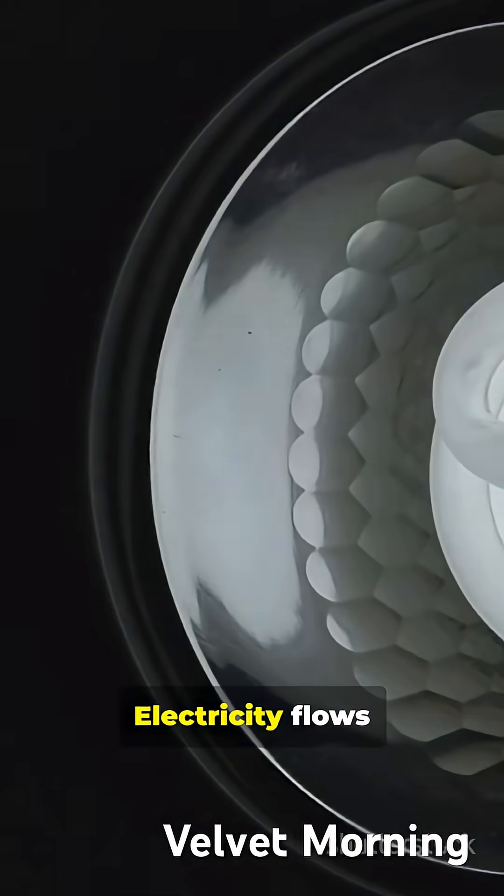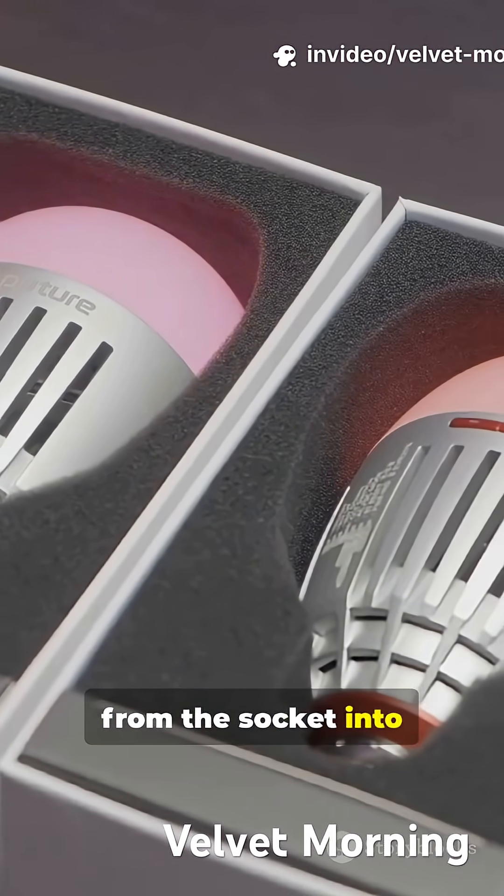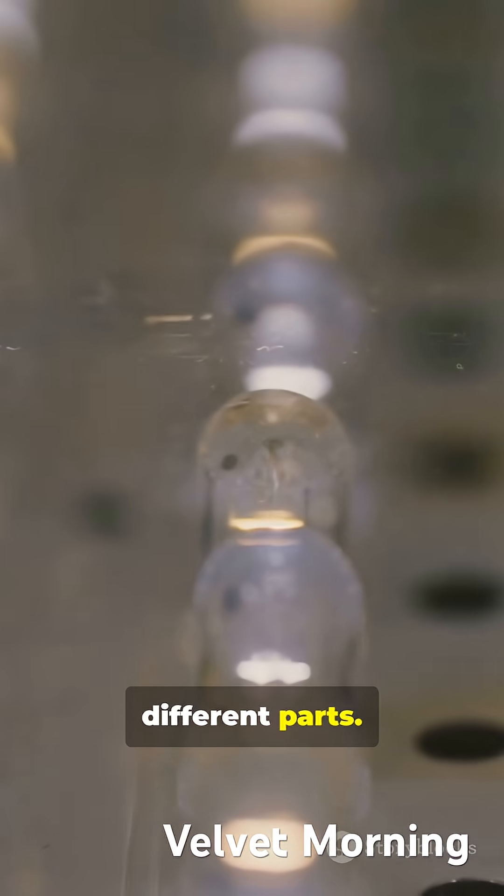Step 1: Electricity flows from the socket into the bulb's filament. For LEDs, electricity flows from the socket into LED chips. Same idea, different parts.